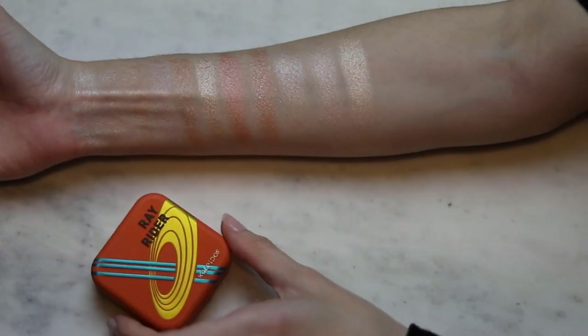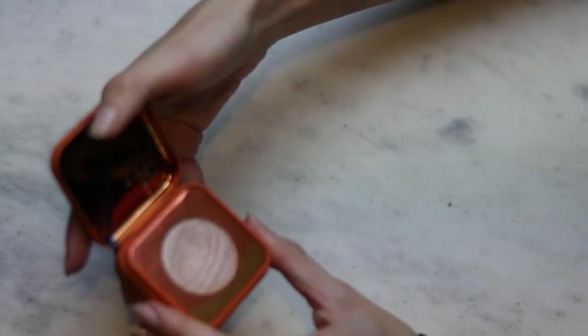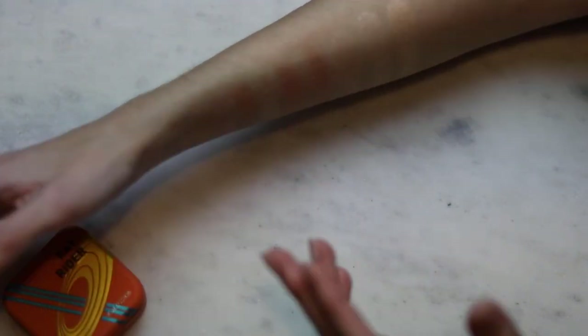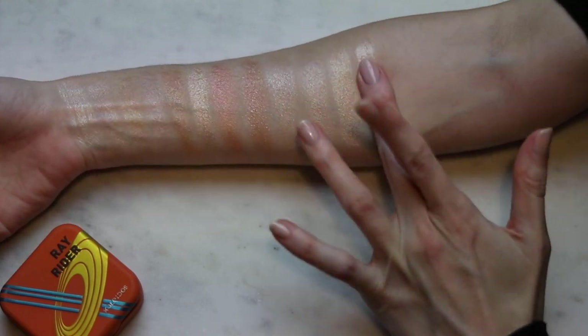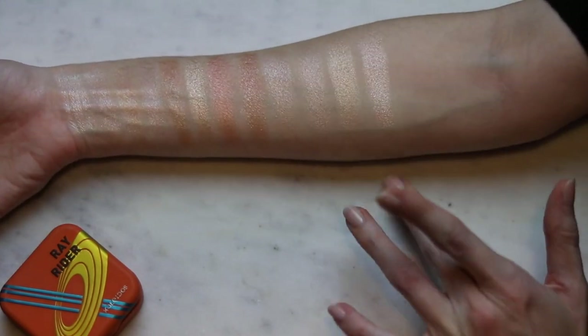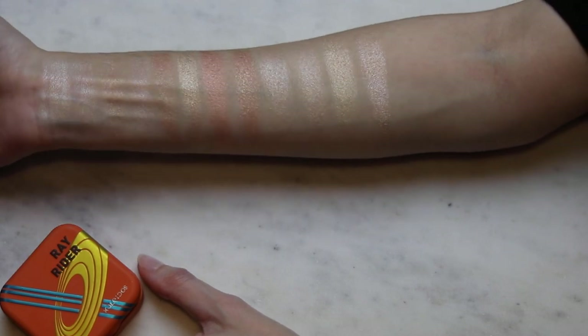Another classic: Kaleidos Ray Rider. It's the only neutral color they have in their highlighter collection, but it's a beautiful champagne. They all have the same kind of shine, I guess.